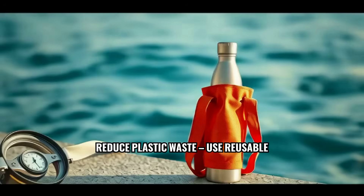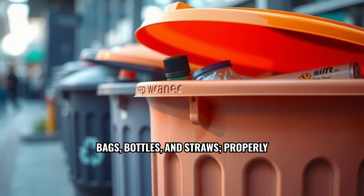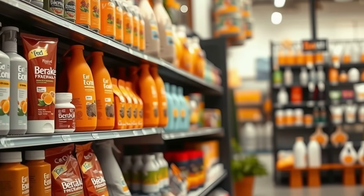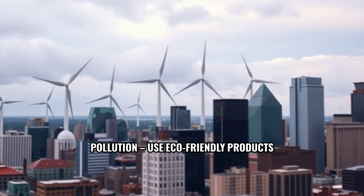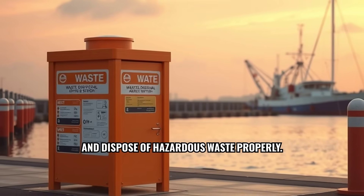Reduce plastic waste — use reusable bags, bottles, and straws, and properly dispose of trash. Minimize chemical pollution by using eco-friendly products and disposing of hazardous waste properly.